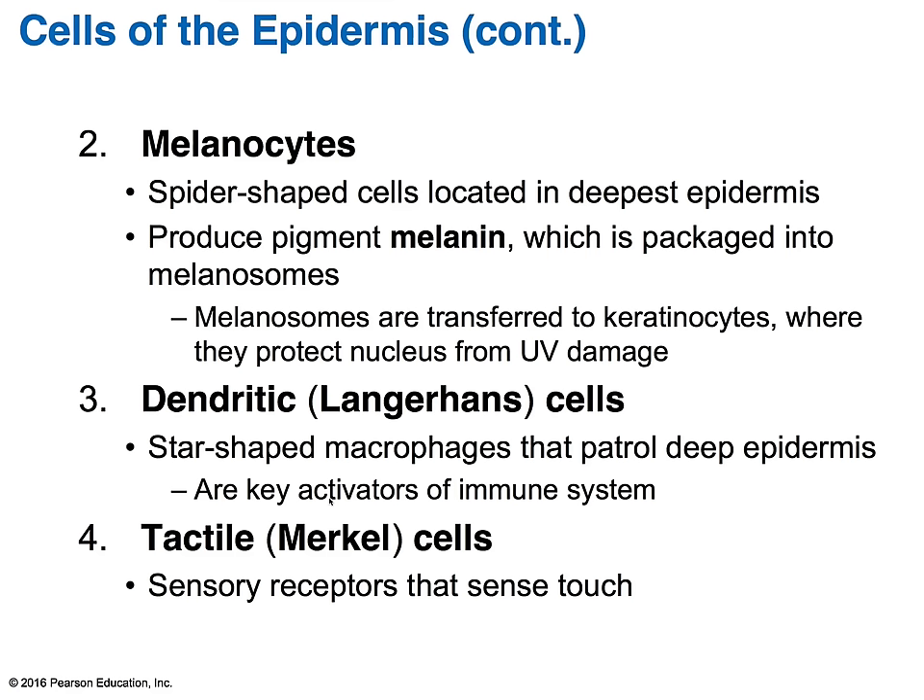Another cell type are dendritic cells, also called Langerhans cells. These are star-shaped protective cells associated with macrophages. They protect the deeper parts of the epidermis, originating from bone marrow and migrating up to the epidermis. They are key activators of your immune system. Researchers are still investigating the role Langerhans cells play in responding to UV damage and how they combat skin cancers.